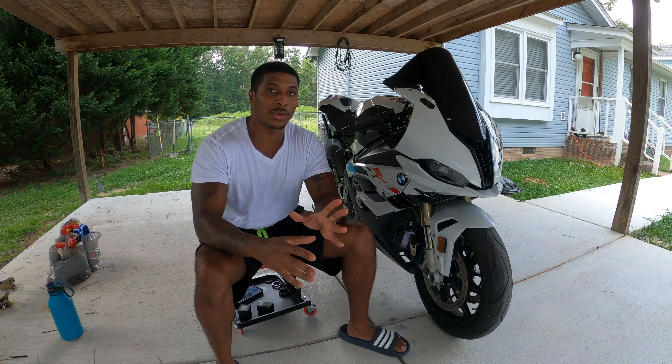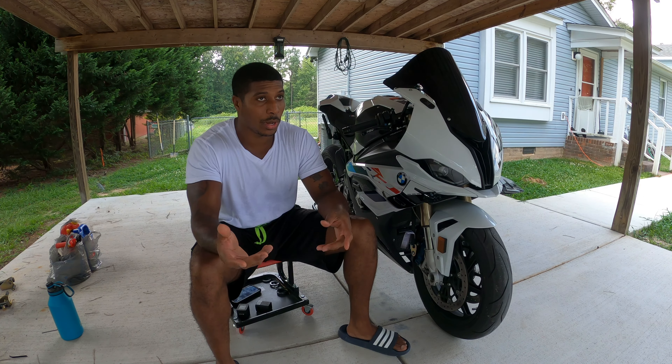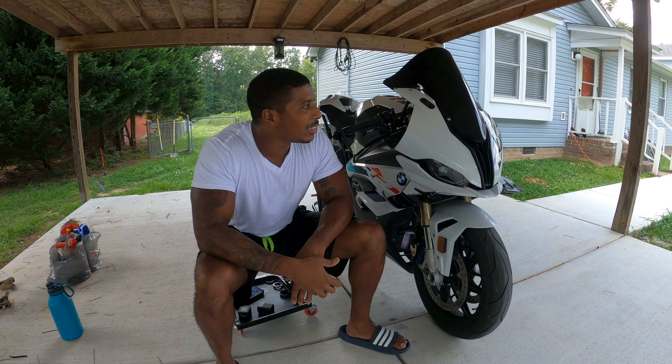I'm in the process of getting affiliated with Brent Tuning, so hopefully by the time this video drops I should have a code for you guys. It should be M31LE — I'll tag that somewhere in the bottom of the video.